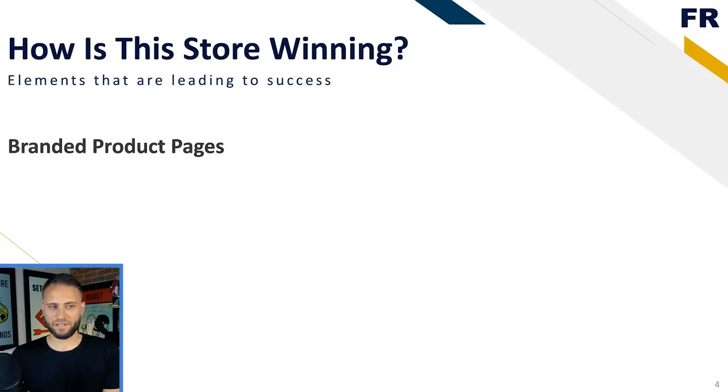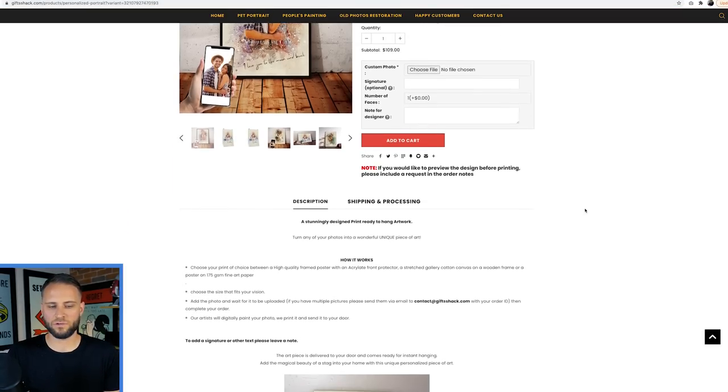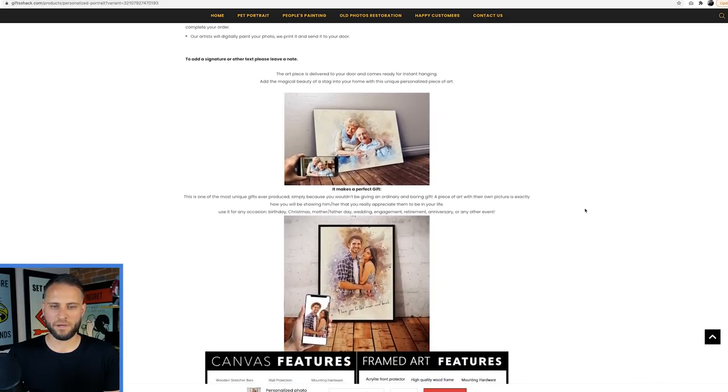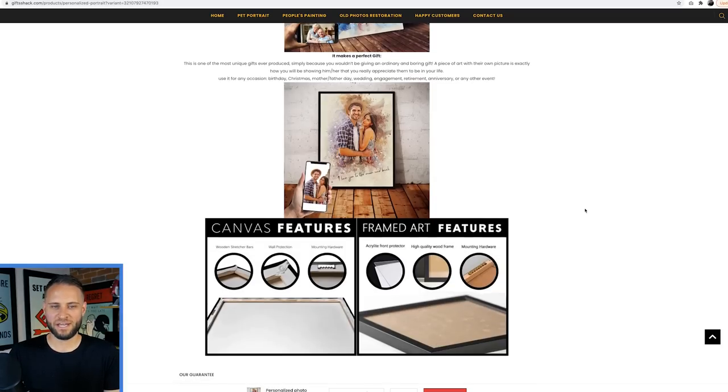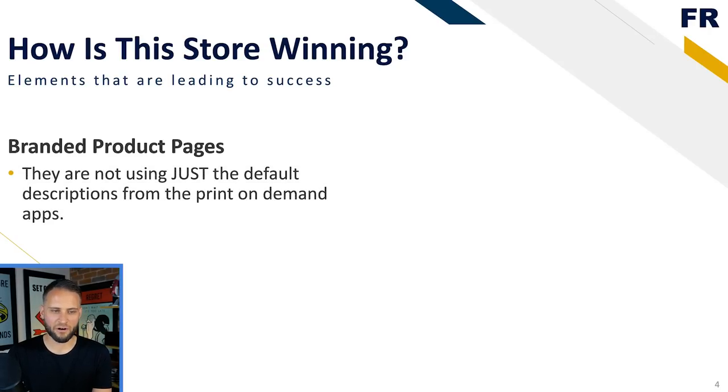Another thing they've done is focus on creating really branded product pages. The top of the product page looks pretty typical, but as you scroll down, they've done a fantastic job at making sure their product description is not generic. All the time on my channel I talk about how you should not just use the default description from the print-on-demand app. This store has done an exceptional job at carrying the brand from the homepage onto their product page.